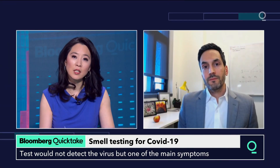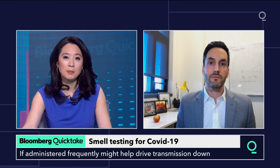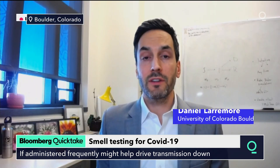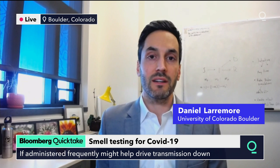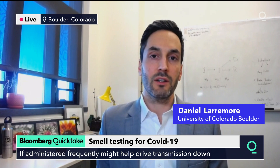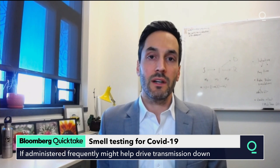The University of Colorado will be using a limited version of these scratch-and-sniff tests when the spring semester begins in the middle of next month. CU Boulder is implementing a weekly PCR test to look for the actual virus, and alongside that, we hope to enroll a small number of students in a daily smell test using this card. If they lose their sense of smell, they immediately get referred to an on-campus PCR test. We're hoping to identify when anosmia typically starts relative to when you become detectable by PCR, to refine models and recommend wider-scale use.